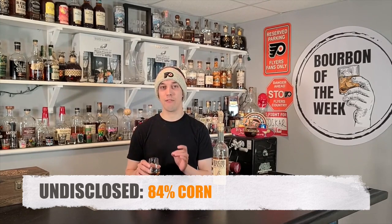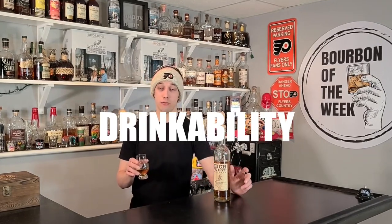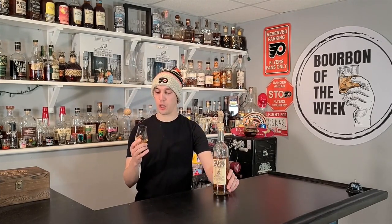The product from MGP is 75% corn, 21% rye, 4% malted barley — which means that product, which I'm assuming is most of this bottle, is a high rye mash bill, and you can get that in the taste right away. The undisclosed sourced bourbon is 84% corn, 8% rye, 8% malted barley. It's a 92 proof bourbon and it sips really well. They blend this so well that it gets rid of that real harsh ethanol kick. It does have a bit of spiciness, but that's more of the high rye mash than an actual ethanol kick.